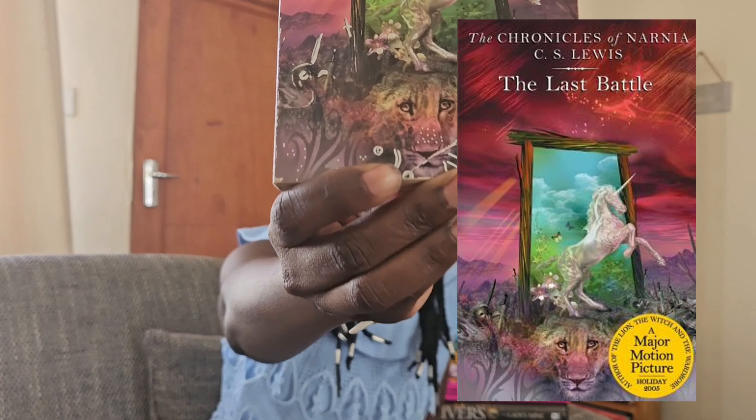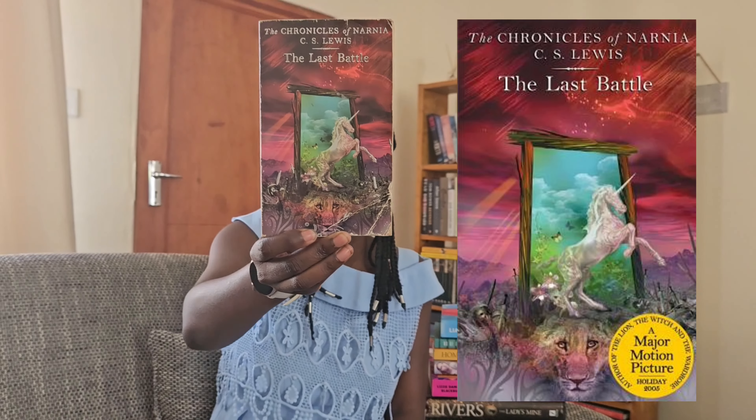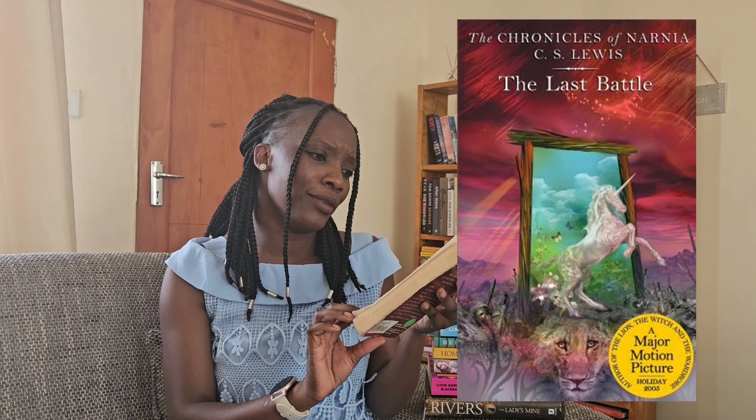First book is The Last Battle by C.S. Lewis. If you've seen my review of this book, you know how I feel about it. I think the cover is really interesting — it has the lion there and the unicorn, and even just the title. I think it's a very interesting cover. If I saw it knowing nothing about it, I'd be like, this looks like some type of adventure fantasy.